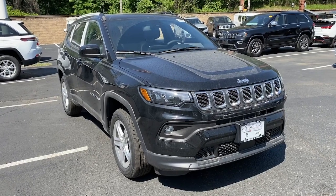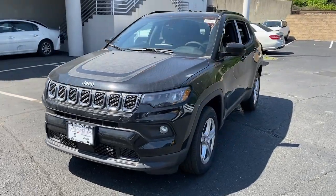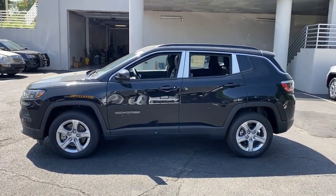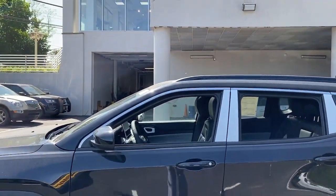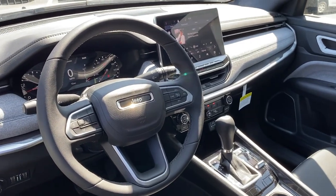You just found the 2023 Jeep Compass. Enjoy the adventure with confidence in the Compass — it offers the perfect blend of SUV versatility and state-of-the-art safety technology. These are just some of the great options this vehicle comes with: lane departure warning, keyless entry.